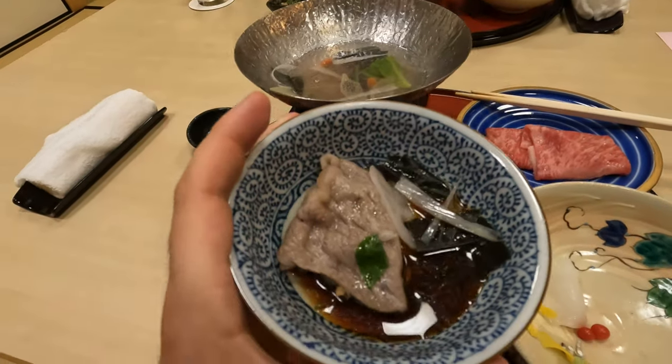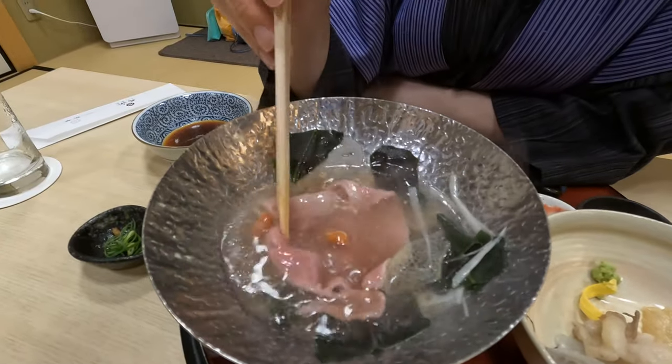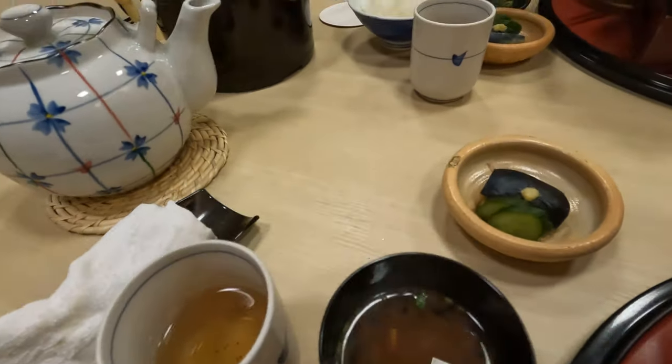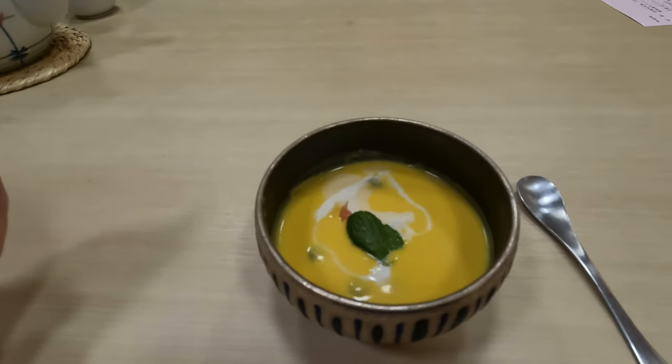Cooked up the meat and this is the end result. Next part is some rice, some ocha soup, and some pickled vegetables. Dessert — just finished a two-hour and ten-minute dinner; that's the longest dinner I've ever had. Tons of different options, some I've never had before, but it was an experience and it was a good one.